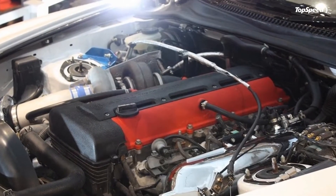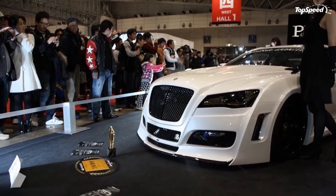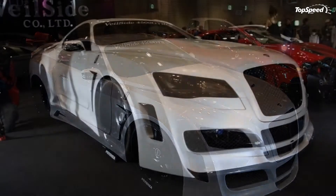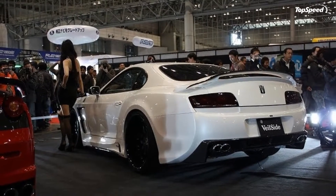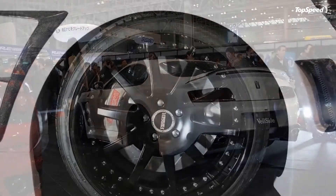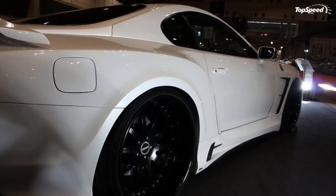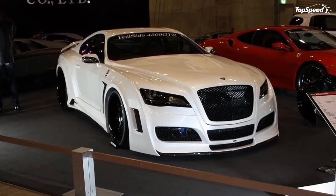Those wheels are fitted with Bridgestone Potenza tires — 255/30 R20 at the front and 295/25 R22 at the back. Inside the car, Valeside also gave it some nice upgrades including new sports seats upholstered in fine leather and diamond-quilted Alcantara. There's also a new sports steering wheel, an upgraded instrument panel, and a Valeside original speedometer.